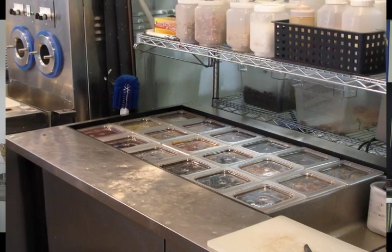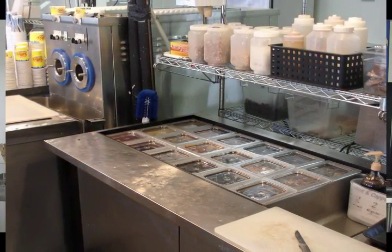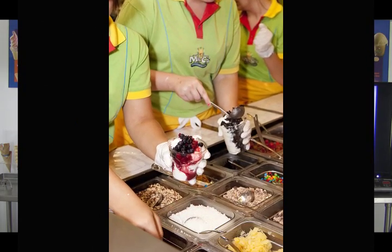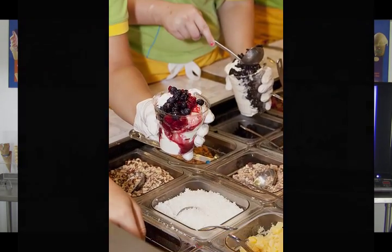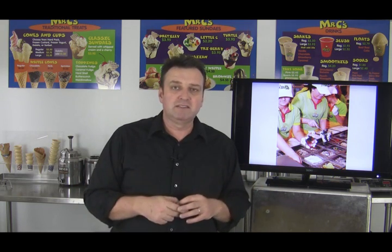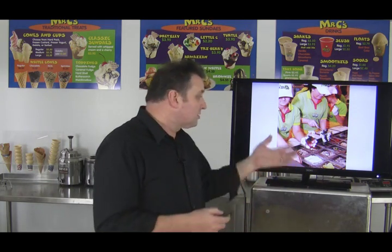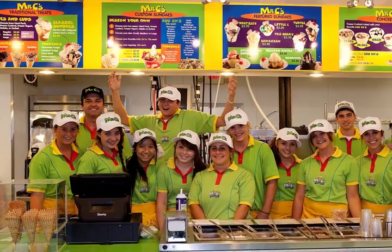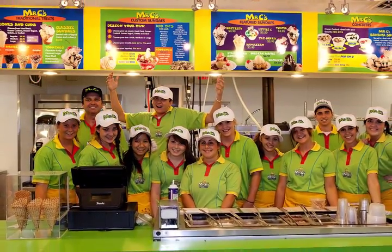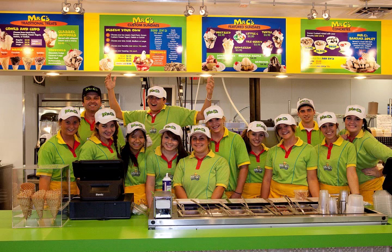Another thing we did that really benefited us financially was the condiment rail. It had been at the back of the store, but we rotated it around and put it right in front of the customers. Interestingly, when customers were having a sundae, concrete, or blizzard made up for them, they'd look at the condiments and say, 'Oh, put some M&Ms and coconut on that' — and every time they pointed their finger like that it was 75 cents in our bank account. That visual engagement is great theater and great financially.